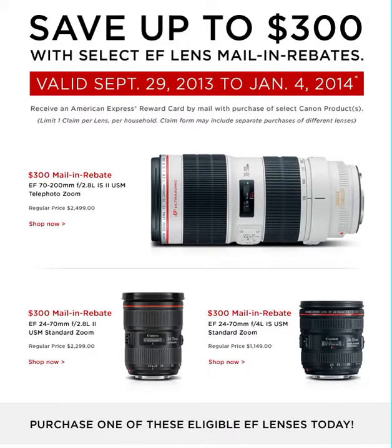Hello, ladies and gentlemen, boys and girls. I am Canon EOS — recording for rental lending. Today is Saturday, October the 19th, 2013 AD.